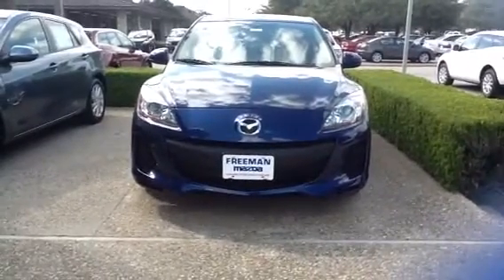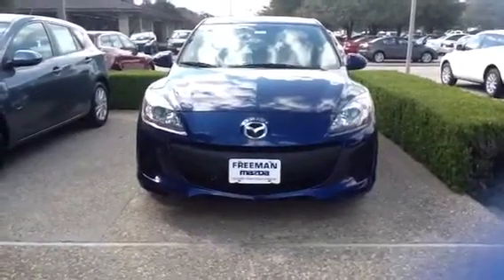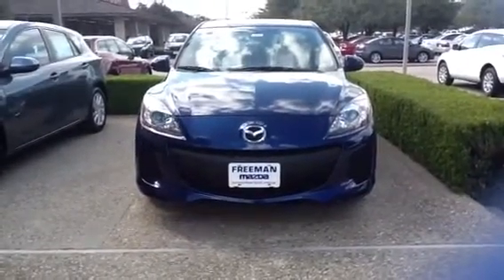Hey Omer, this is Jason here from Mazda. I see that you're interested in the Mazda 3 hatchback, possibly the Speed. At this moment we don't have a Speed here on the lot to show you, but I do want to show you what the hatchbacks look like and the standard features on these.